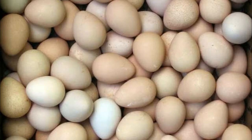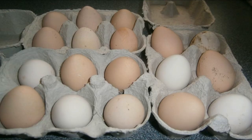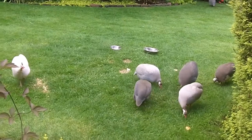The eggs are renowned for not causing allergies in children or adults. One guinea fowl egg contains as many calories as 4 chicken eggs. Guinea fowls start laying eggs when they are around 6 months old.